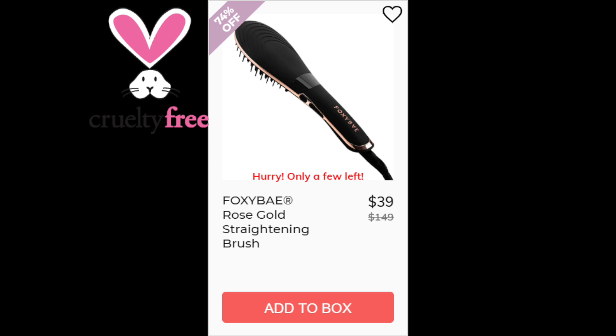For the Foxy Bay Rose Gold Straightening Brush, this is a 4.1 star rating with 264 reviewers. Positives say it adds volume and it's great for frizz. Negatives say it takes longer than a regular straightener, it doesn't straighten completely, or it adds poofiness. This one is made in China.